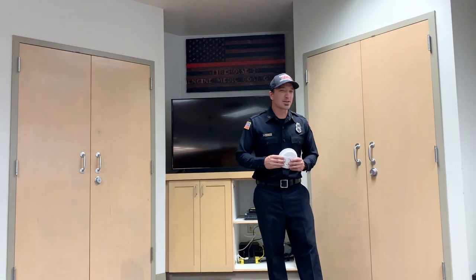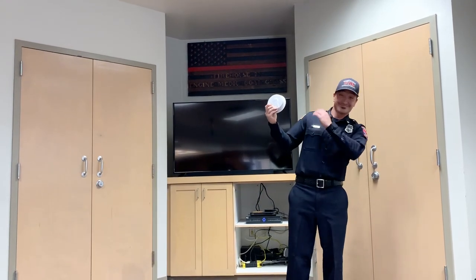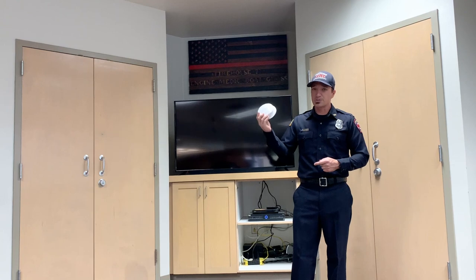Who can tell me what one of these smoke detectors sounds like? Go ahead, try to make the noise — let's hear it! That's pretty good. Let's see what this one sounds like. Do you think that would wake you up if you were in a deep sleep? I hope so.